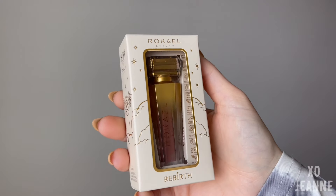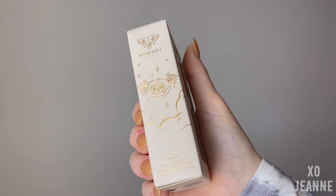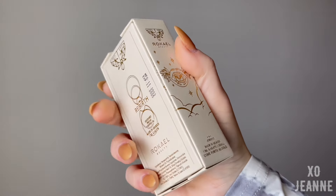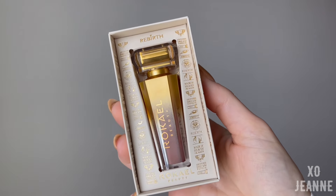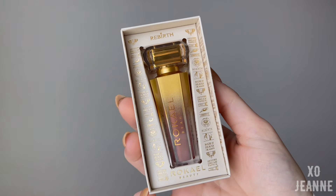We have to. Number three is the lip gloss in the shade Ecstasy. The boxes and packaging are something else — it looks like a potion from Egypt, or something with pharaohs. It's really, really pretty.